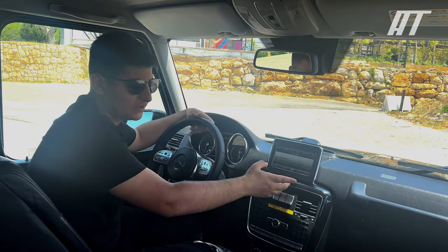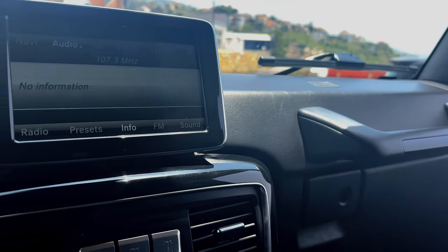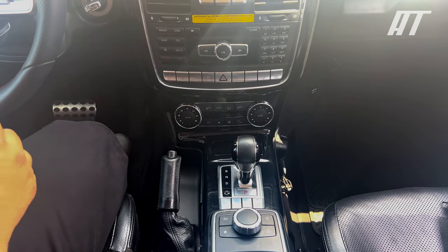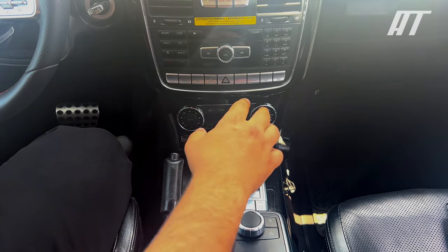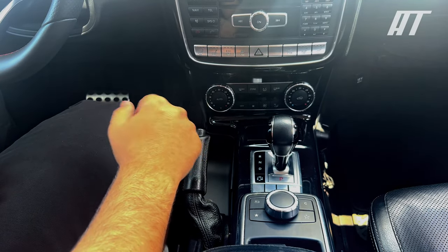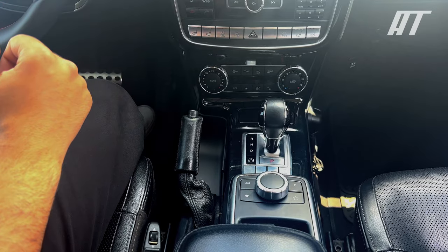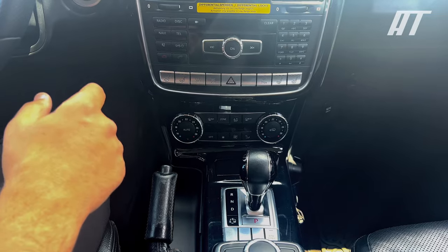The dashboard is dominated by a large infotainment system that is easy to use and features a large display screen. It also includes a navigation system, a Bluetooth connection, and a USB port. The center console houses the gear shifter, the parking brake, and the climate control system. The gear shifter is a traditional column-mounted shifter, the parking brake is a traditional handbrake, and the climate control system is automatic, keeping the cabin comfortable at all times.